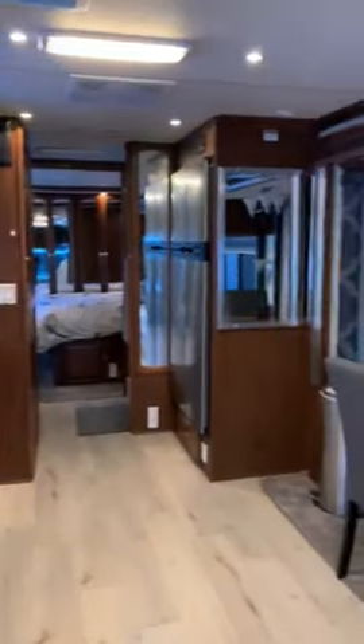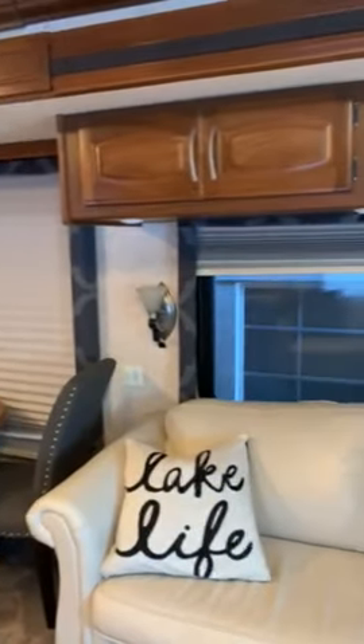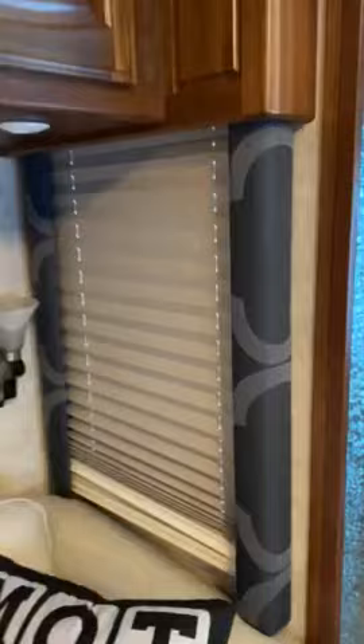The blinds all come down to be dark, or you can have the sun shades, or fully open. So that's them fully down, that's fully open. These are the new covers.